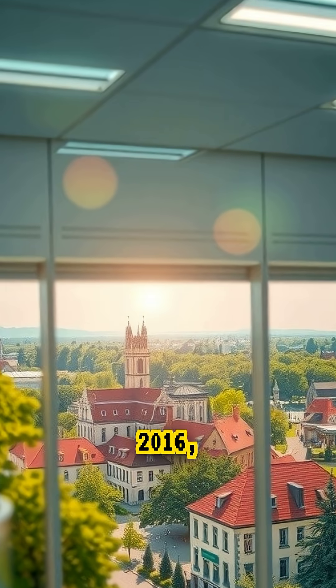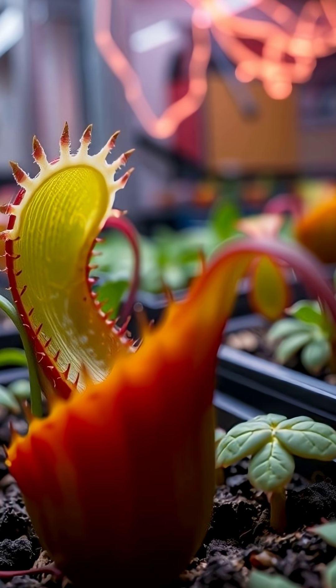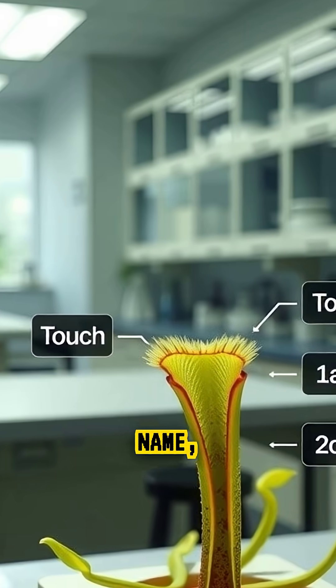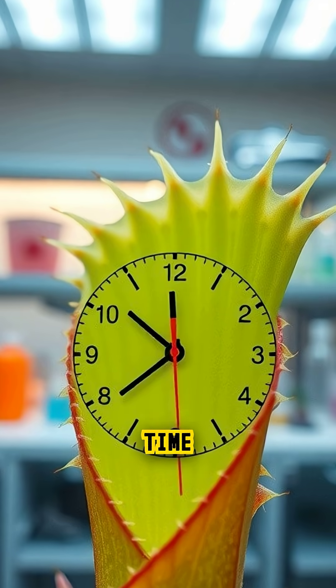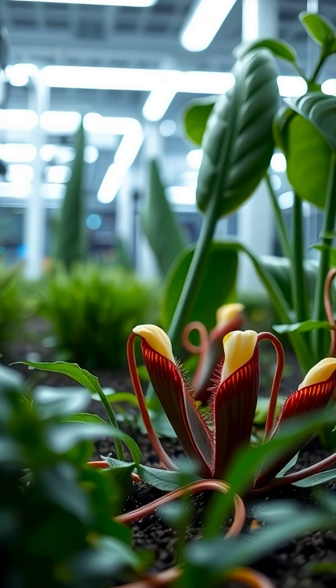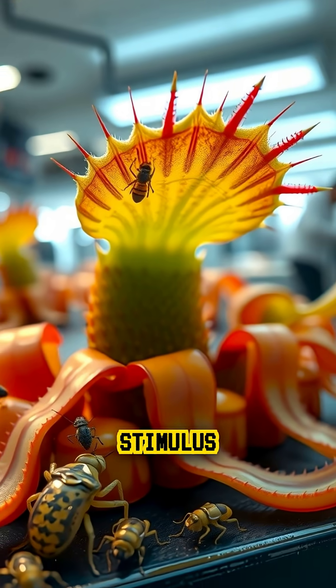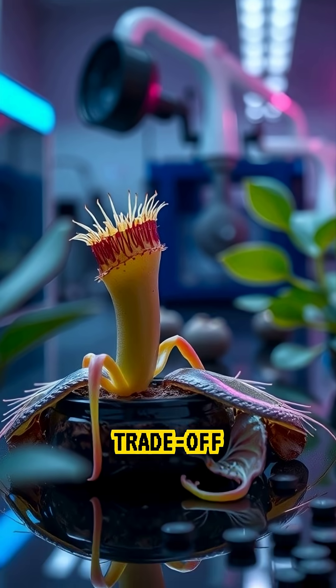In 2016, scientists from the University of Würzburg in Germany found that Dionaea muscipula, the Venus flytrap's scientific name, doesn't just count touches. It can also measure time and remember past touches for nearly 20 seconds. This short-term memory helps the plant decide whether the stimulus is worth the energy cost of closing its trap, an intelligent trade-off for survival.